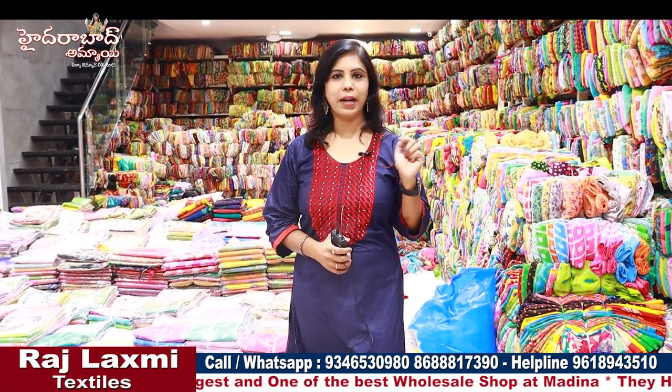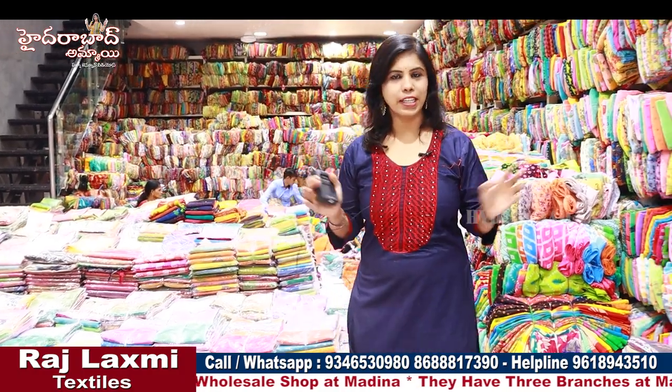Hello everyone, I am Banu, welcome to my channel. This is Raji Lakshmi Textiles, India Private Limited. Raji Lakshmi Textiles — we have a very old sales shop. We have a lot of ladies' wear and kids' wear collections.